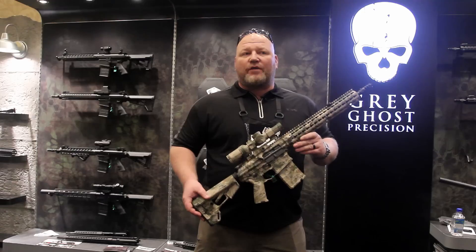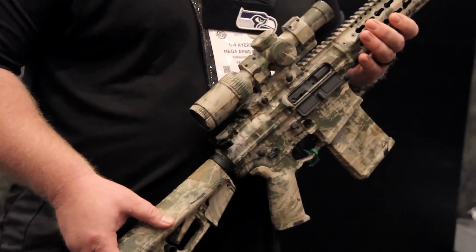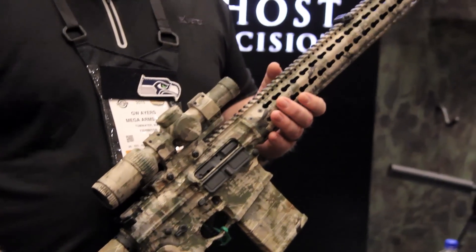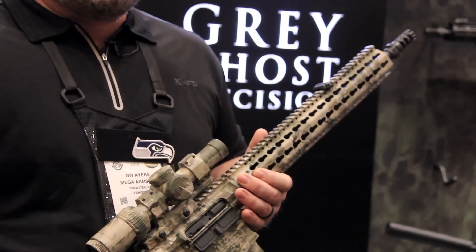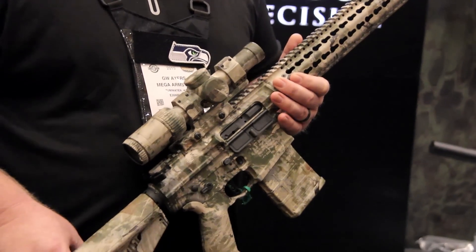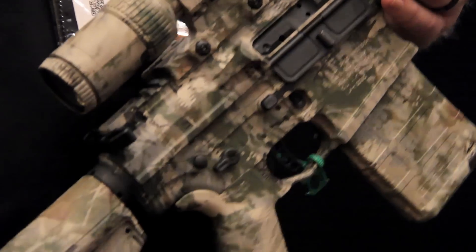The Spectre line is the first complete rifle built by Mega Arms for anyone, and they chose us — and we're pretty proud of that — to be able to bring this to market. The Grey Ghost Gear line is a veteran-owned business, and most of us are combat veterans. So we've taken these rifles into combat, saw how they work, and then brought those specifications back.